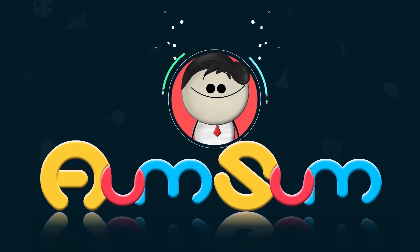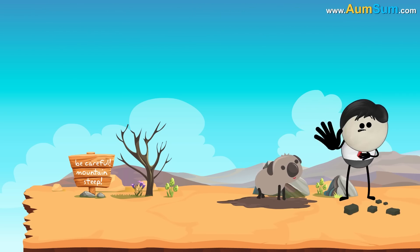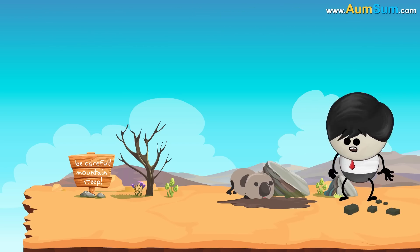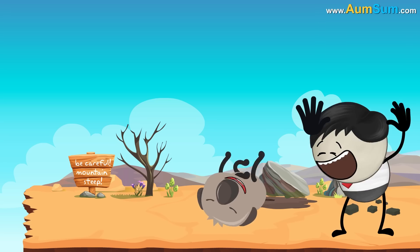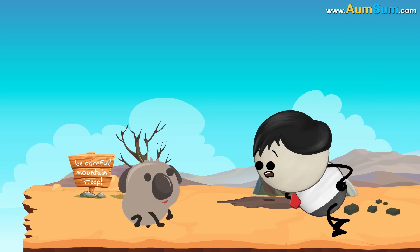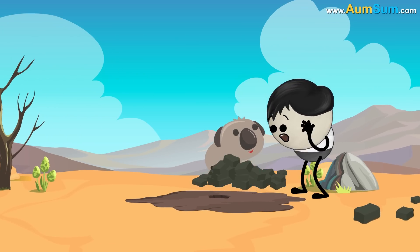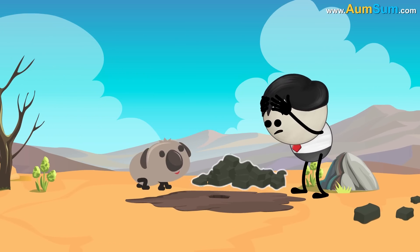It's AumSum Time. Whose poop is cube shaped? Wombats are the only creatures in the world whose poop is cube shaped. They excrete around 80 to 100 cubes every night.